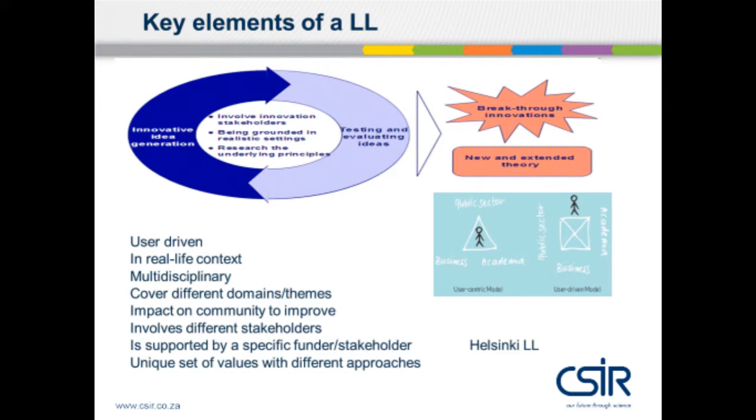Looking at the fourth slide on key elements, you can see they focus mainly on the user driving the model. On the right-hand side, there is a little man on the outside of the figure — he's driving the process because he's involved, not the center of attraction but around the activity. It is user-driven, happens in a real-life context, and is multidisciplinary, covering different domains like health, education, society, and geography. It impacts the community to improve itself, its products, and its services.